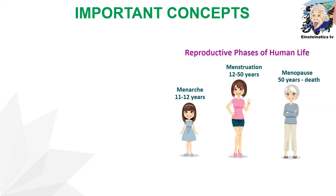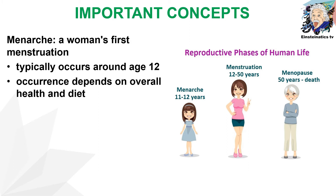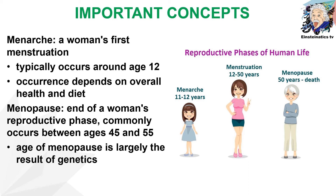Another term we should be familiar with is menarche, which means a woman's first menstruation. This typically occurs around the age of 12, but it depends on overall health and diet. Another term to remember is menopause, which marks the end of a woman's reproductive phase. This commonly occurs between the ages of 45 and 55, and just like a woman's first menstruation, it is largely due to genetics.